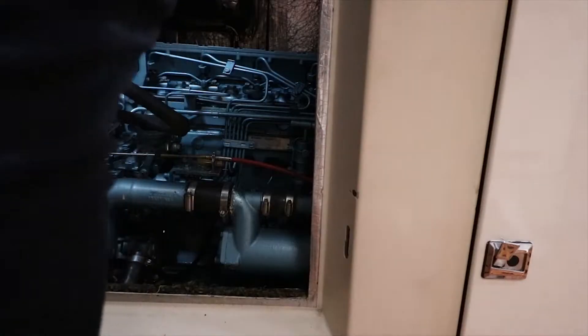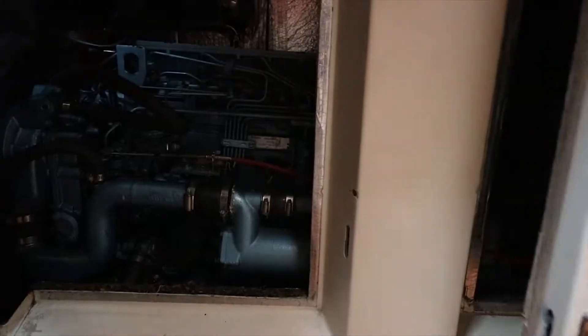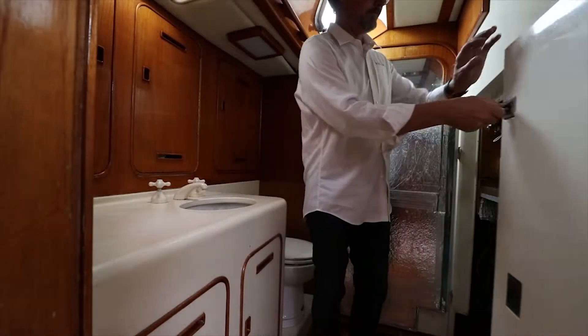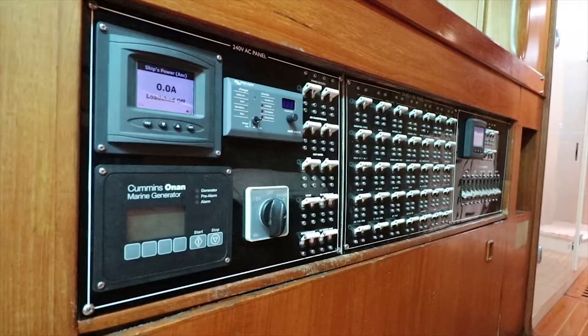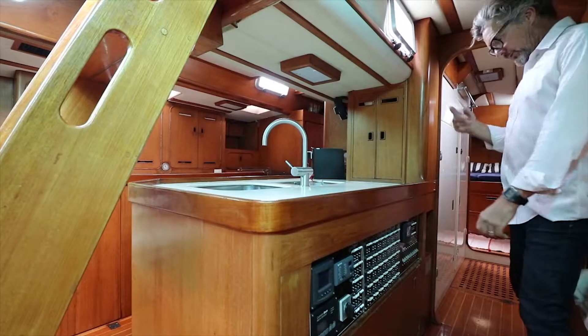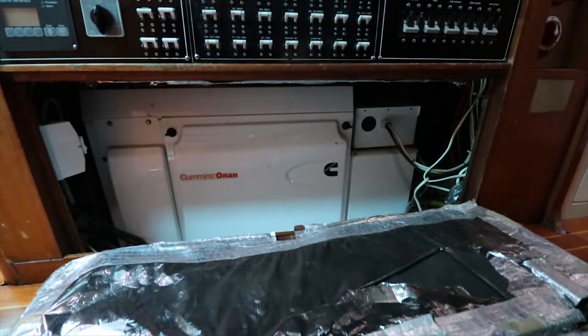We've got great accessibility to the new Perkins through here and there is an opening on this side as well. All your electronic switches here. Your generator is in here with great access.